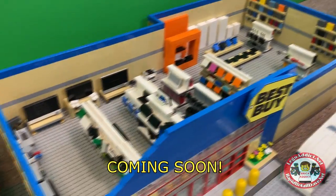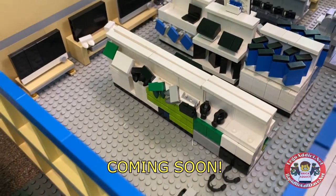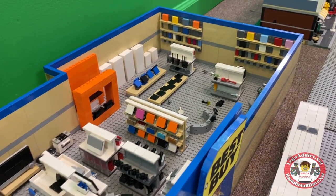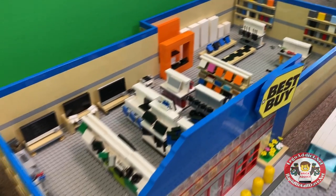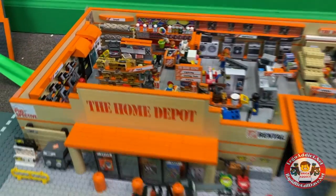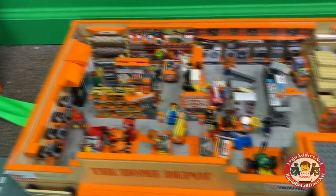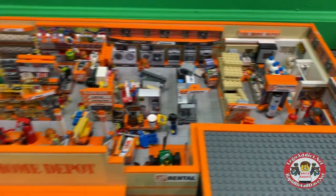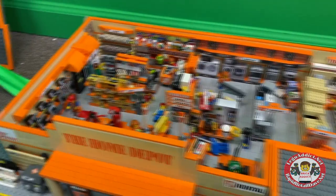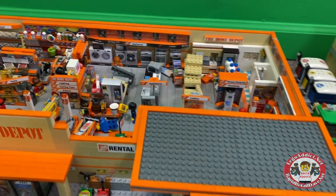Best Buy — we just started that set a few days ago. It's gonna have an Xbox section, PlayStation section, a bunch of other sections, and a Geek Squad. It's gonna be pretty cool and detailed like this when it's done. Lots of parts of the Home Depot have shifted around, so be sure to check out the videos on the Home Depot — it's pretty cool and very detailed.